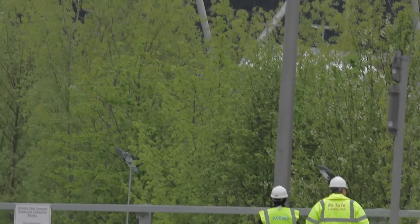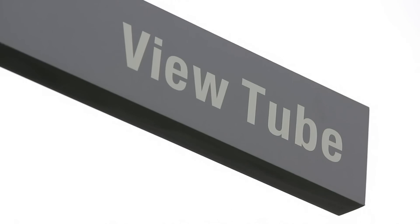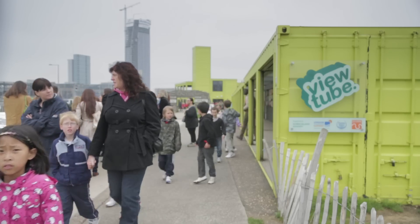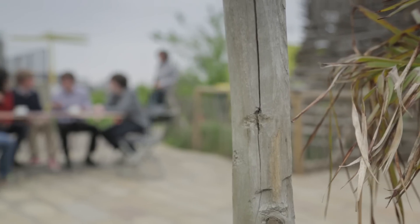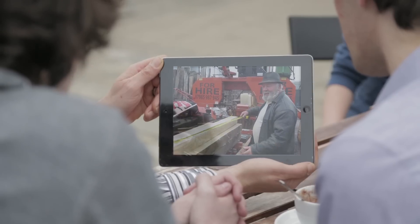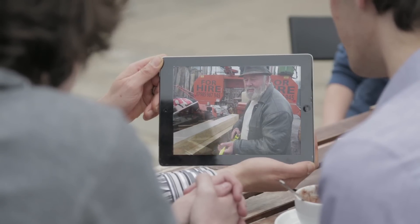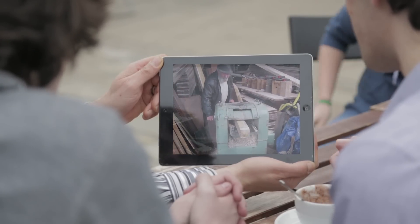Rick brings the team back to the View Tube to discuss where he sourced the recycled wood for Calum's bench and to decide on the all-important question of colour. He reveals that the timber has come from a local match factory that got closed down, and this wood has been lying around for 50 years.